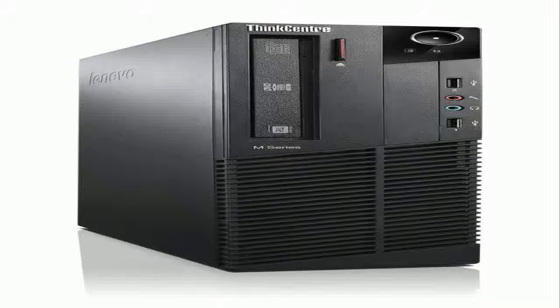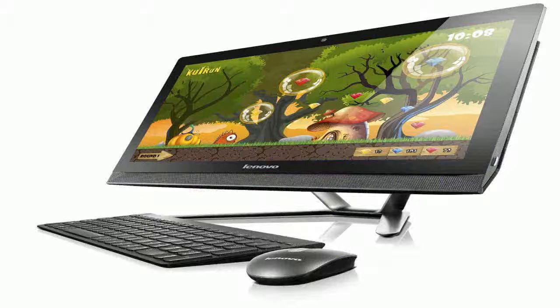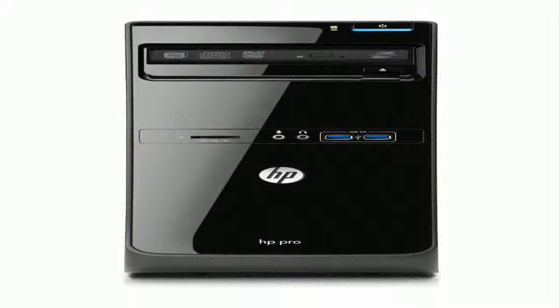The Amazon promotional page has a big collection of computers that you can get with big discounts. We hope you buy your PC computer version before the promotion ends and the price hits the original again.